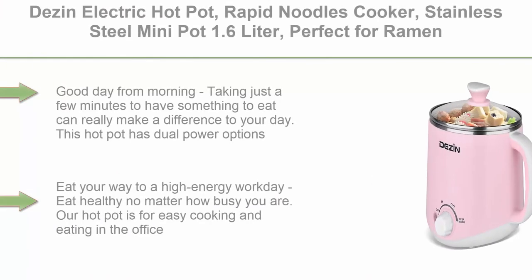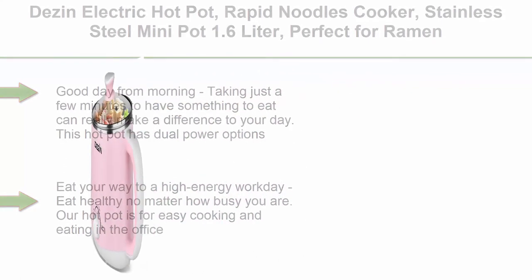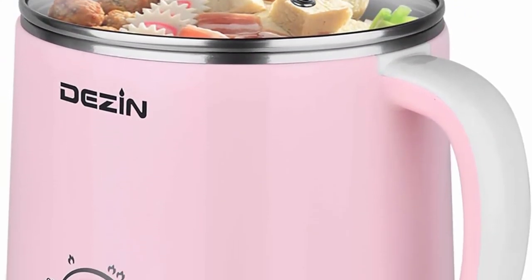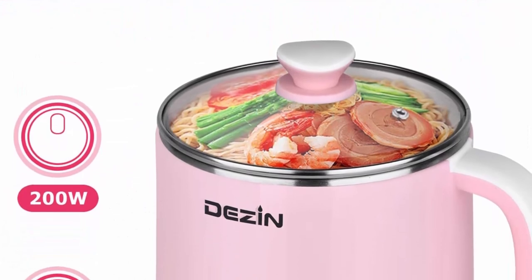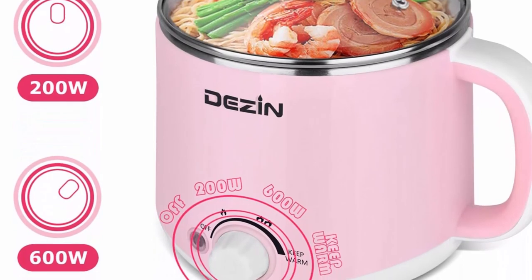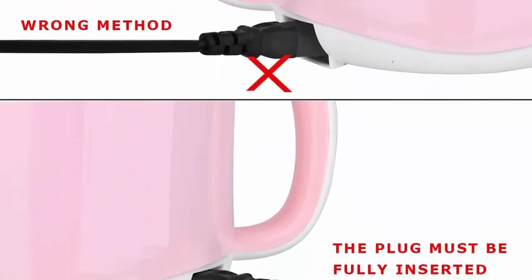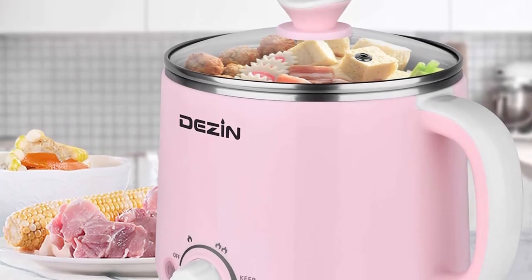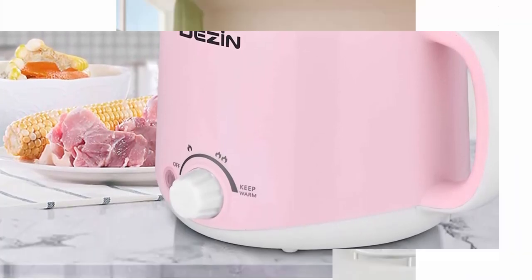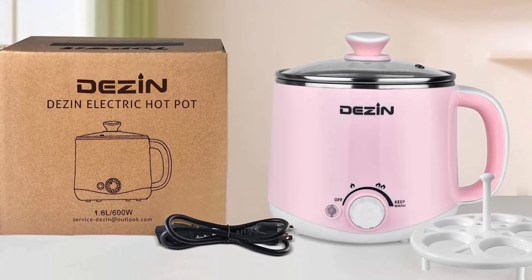Top 10: Dezin Electric Hot Pot, Rapid Noodles Cooker, Stainless Steel Mini Pot 1.6L, perfect for ramen, egg, pasta, dumpling, soup, porridge, oatmeal with power adjustment and keep warm function, pink. Good day from morning — taking just a few minutes to have something to eat can really make a difference to your day. This hot pot has dual power options, 200W and 600W, making it very easy to prepare eggs, noodles or oatmeal in the morning. Eat healthy no matter how busy you are; our hot pot is for easy cooking and eating in the office. You can use it for a wide range of hot food such as ramen, dumplings, soups and much more. Throw a hot pot dinner with friends — perfect to gather around the table for weekends of communal cooking, conversation and so much good eating.